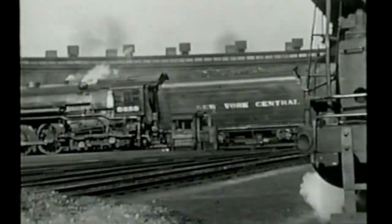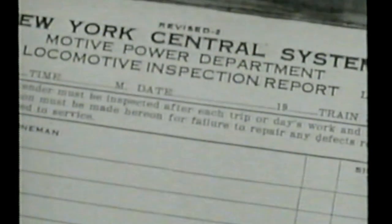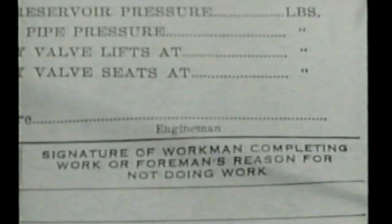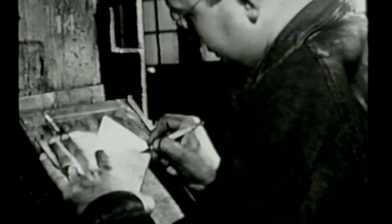Hostlers handle these unwieldy giants with great skill and precision. No sooner does a locomotive enter a stall than its inspection report is placed beside it. Provision is made for dozens of entries and signatures, for everything that is done to an engine must be signed for by workmen. The engine man who last ran the locomotive has already reported on its performance, and his remarks guide the roundhouse men in their work. Activity begins at once — though the boiler is still warm, the inspectors climb in and start their painstaking work. The firebox in the rear and the smoke box in front get careful attention.